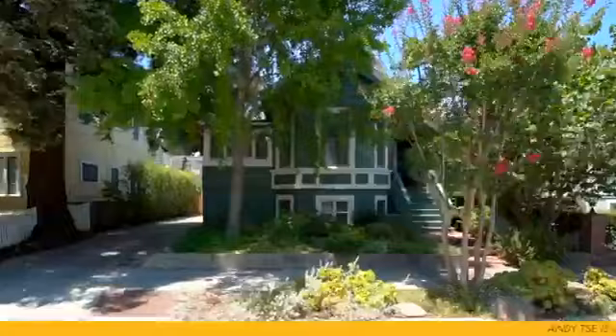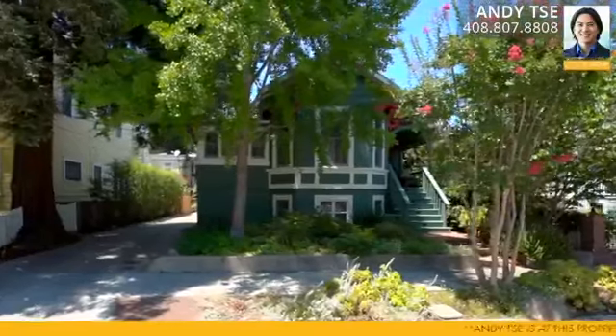Hi, I'm Andy T with The T Group. I'm super excited bringing you my newest listing, 109 Edland Avenue here in downtown Los Gatos. We have a very special home here. This is a classic Victorian home, but it's zoned as multi-residential.